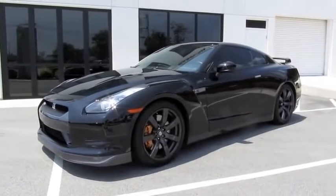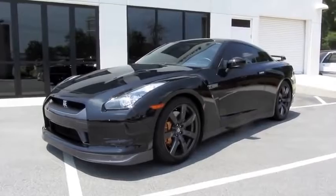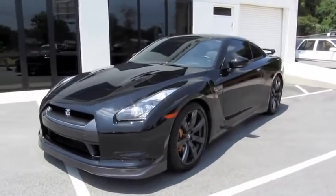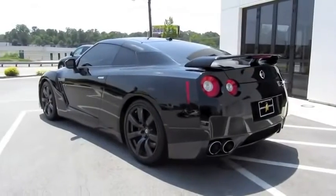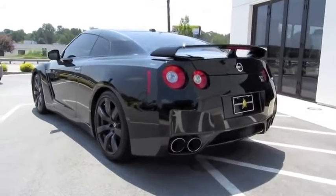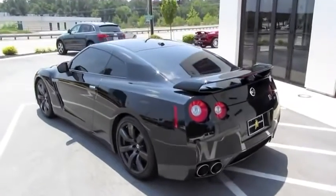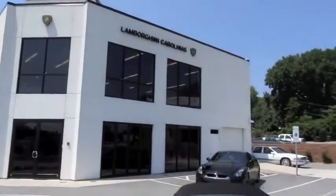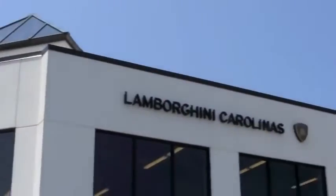Hey guys, how's it going? Today, let's take a closer look at the 2010 Nissan GT-R. This is gonna be a full in-depth tour of the GT-R. We'll start it up, show the engine, get an exhaust clip, go with the performance data, and show you a bunch of the features on the interior as well as exterior. And today I'm at Lamborghini Carolinas in Greensboro, North Carolina.